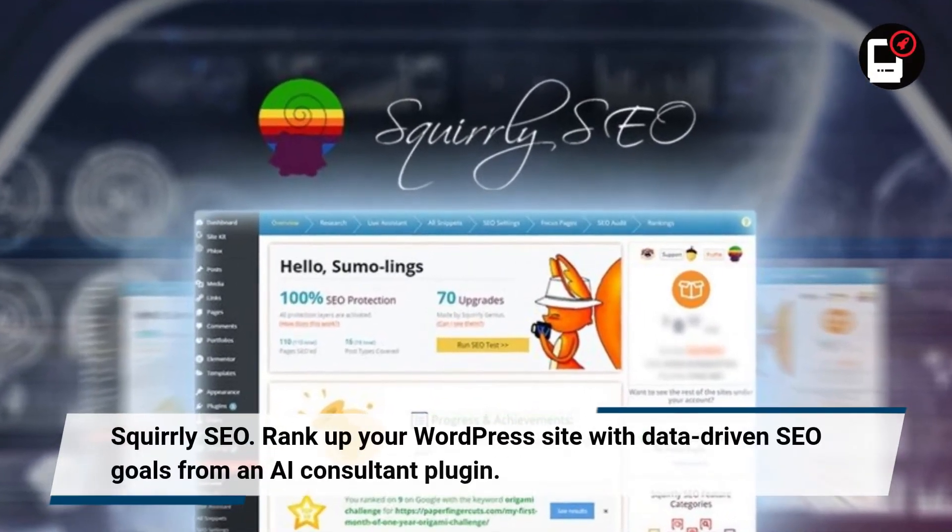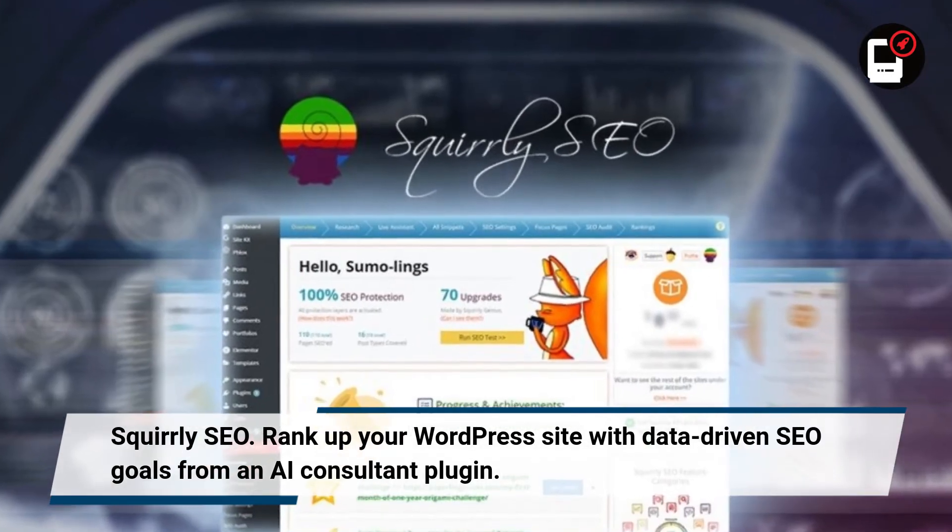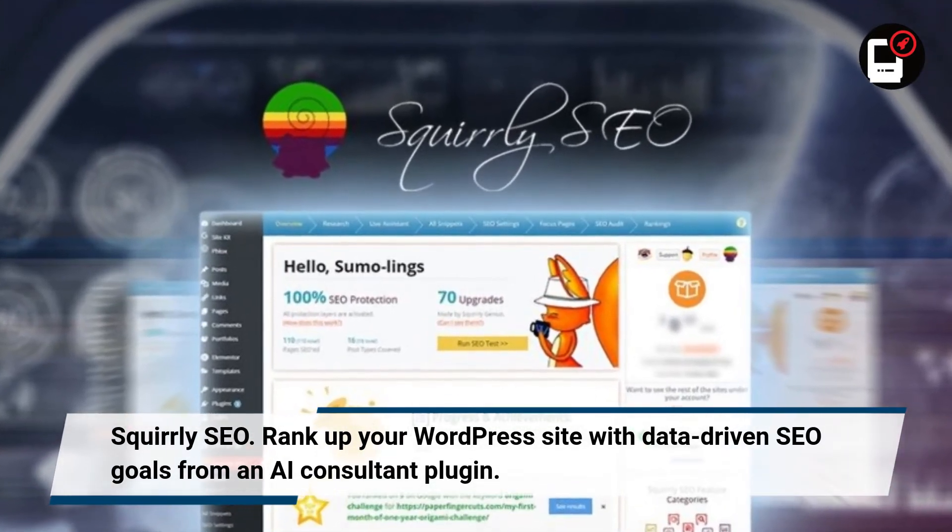Scorely SEO. Rank up your WordPress site with data-driven SEO goals from an AI consultant plugin.